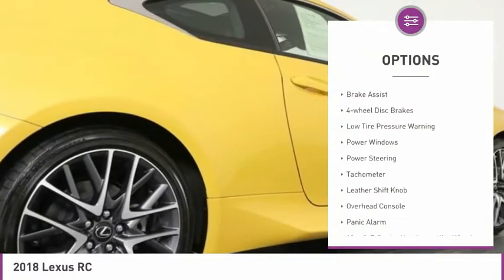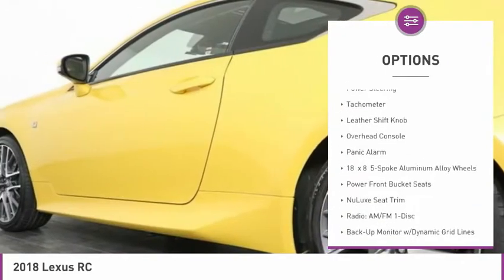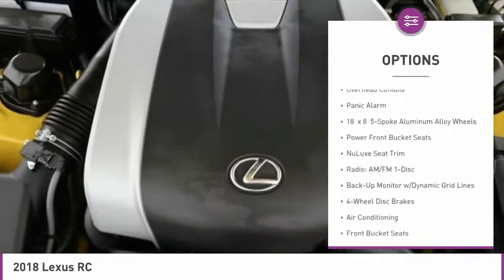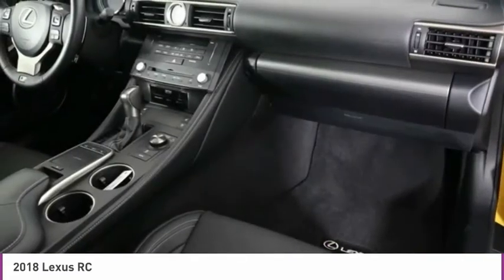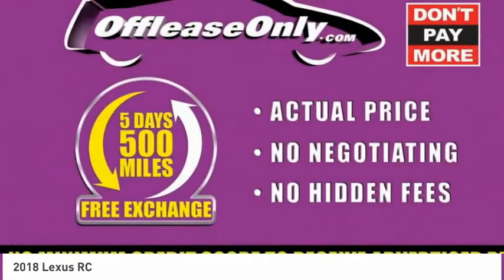Electronic stability control, brake assist, 4-wheel disc brakes, low tire pressure warning, power windows, power steering, tachometer, leather shift knob, overhead console, panic alarm.